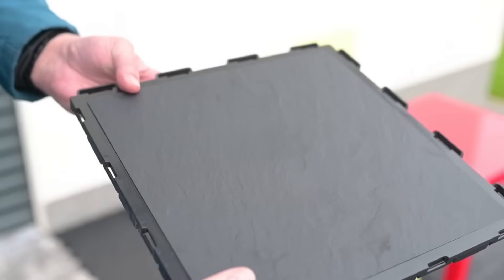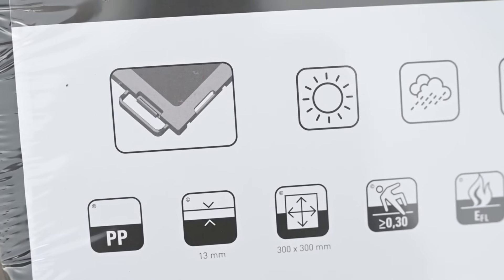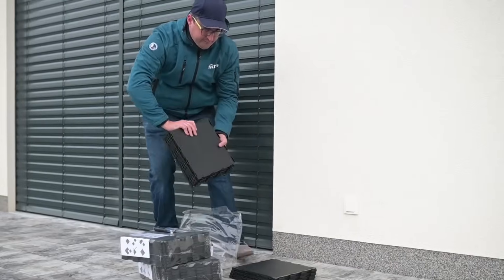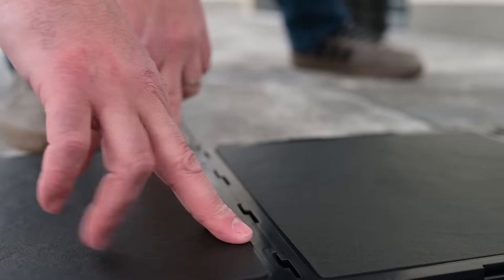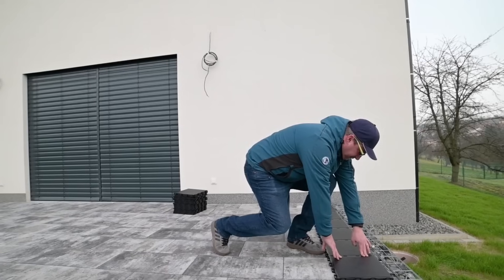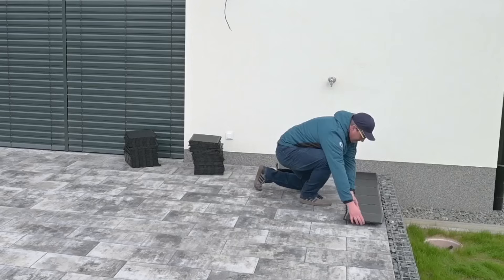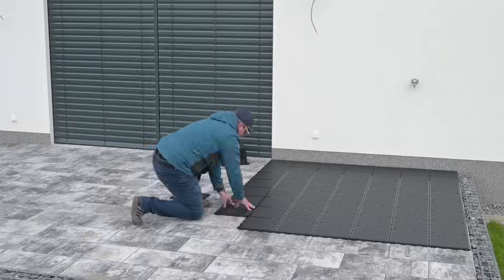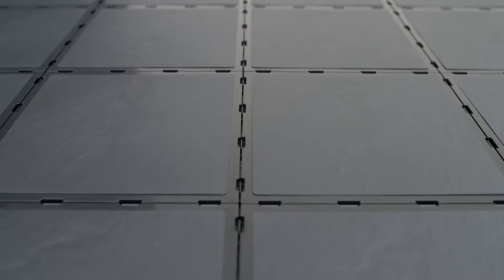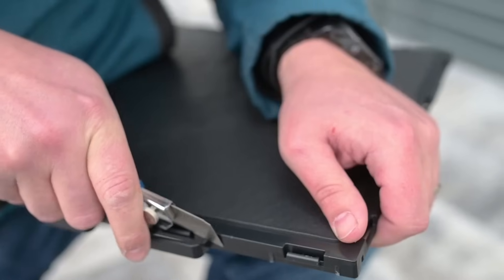Fatra Step Tiles are all about straightforward, no-nonsense versatility. These multifunctional tiles are made using injection molding, giving them a solid structure that can handle a variety of surfaces. Whether it's a deck, balcony, pergola, swimming pool area, garden, or even a camping site, Fatra Step Tiles fit right in. You don't have to worry about uneven ground or complicated setups — just place them on any flat area and snap them together using their special fasteners, keeping everything tight and secure.